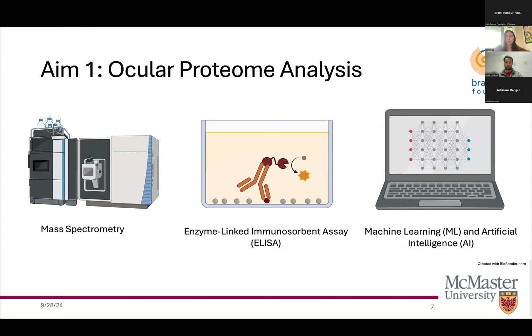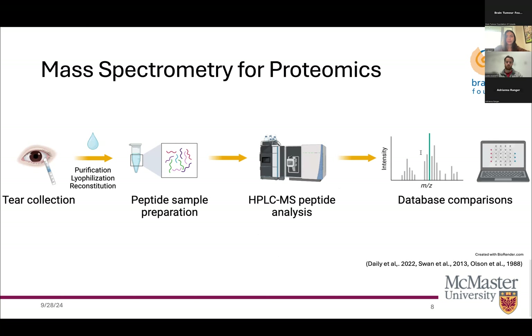For our first aim, to gain a baseline model of the tear proteome, tear samples will be collected using a Schirmer strip. To prepare samples for mass spectrometry, tear proteins will undergo extraction, purification, lyophilization, reconstitution in hydrochloric acid, and digestion. Peptide analysis will be done using a high-performance liquid chromatography mass spectrometry machine. The obtained data will be matched to a human protein database with protein quantification based on characteristics of mass spectra data such as signal intensity and peak area. Data will also be analyzed for peptide spectrum matches. AI will assist in this process.